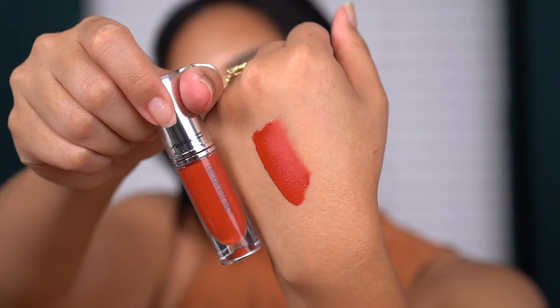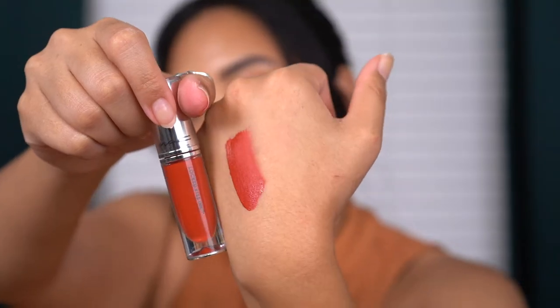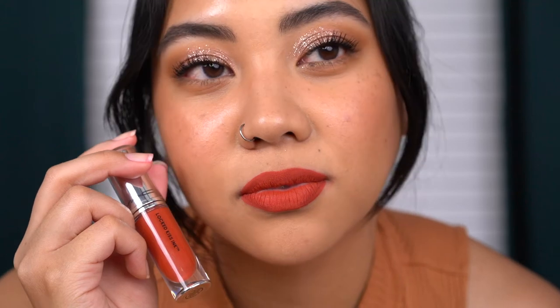Next we have Extra Chili, which is a warm brick red. Chili as a shade is kind of like a signature MAC color — they have multiple formulations of the same shade with different name variations. Here is the shade Extra Chili. Definitely a warm brick red. I love the Chili shades in MAC lipsticks. I think the Powder Kiss lipstick formulation of the shade — I believe it's called Devoted to Chili — is probably one of my favorites. This one is a pretty wearable red in my opinion.